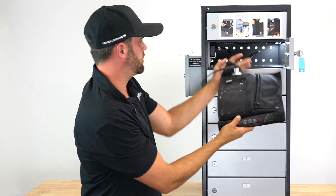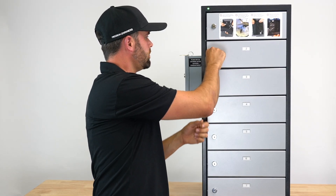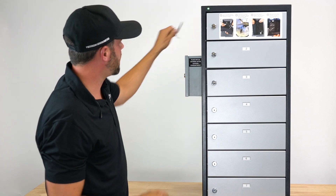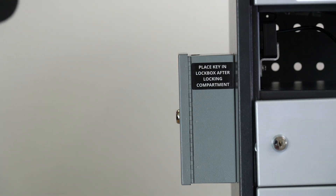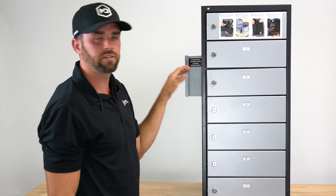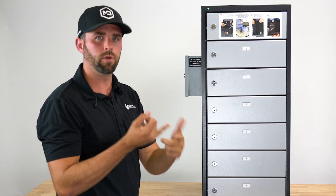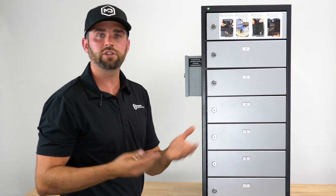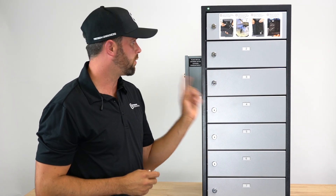All we need to do is put this back inside of the locker, close the lock, lock it — which the instructions say to do — and then drop the key in the lockbox here, which says 'place key in lockbox after locking compartment.' Now that device inside is shielded from signals, so it can't be wiped or remotely altered. It's charging and can be left in there for as much time as needed — days, weeks — as long as it takes before the point of analysis.